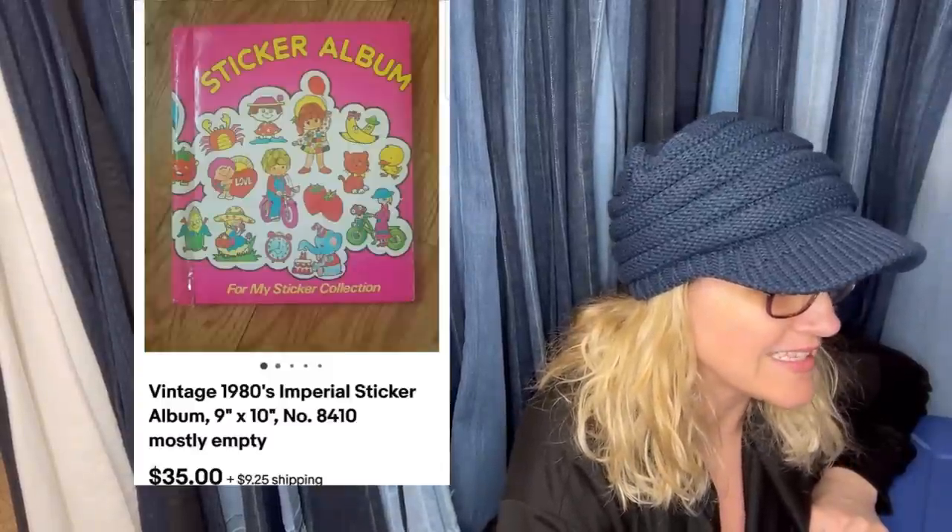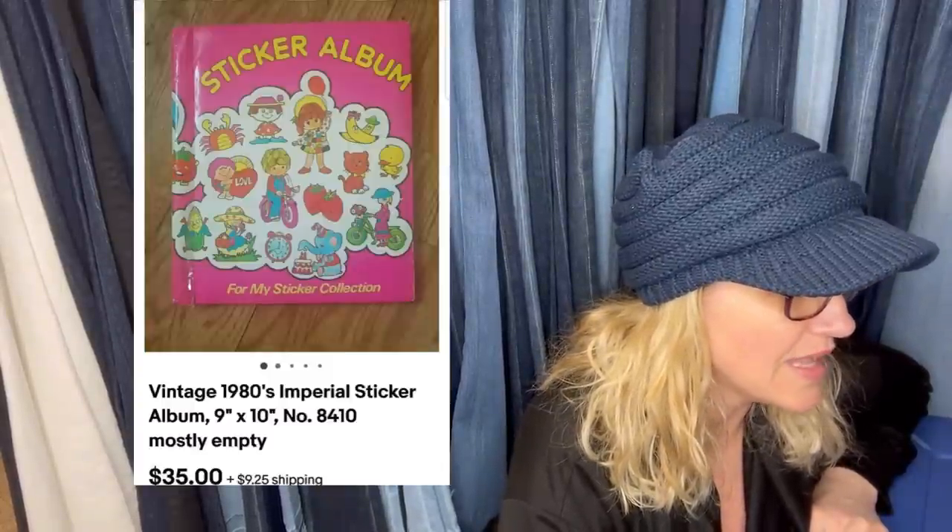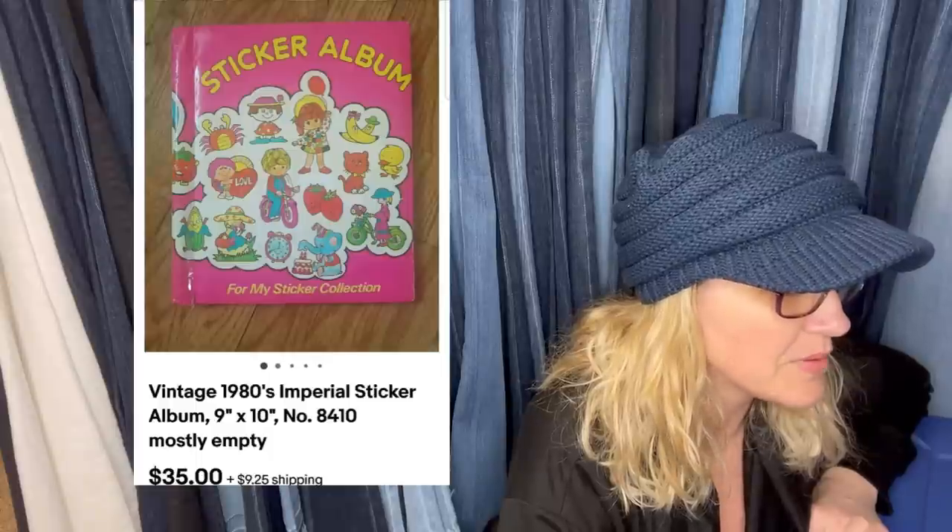Paid $2 at an estate sale and sold for $35 plus shipping. It's a 1980s Imperial sticker album — mostly empty, so you're really paying for the album. I feel like I had this when I was a kid — I used to love sticker books. The money that some stickers go for is unbelievable. I have a Bolo category video on stickers to be on the lookout for.